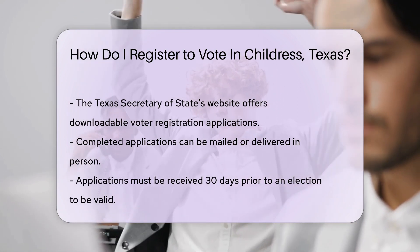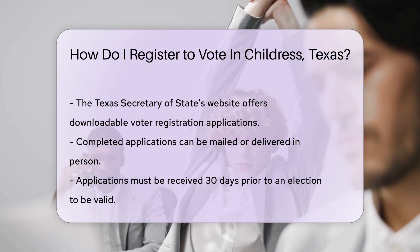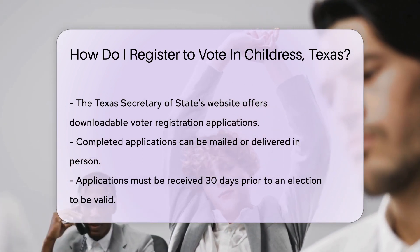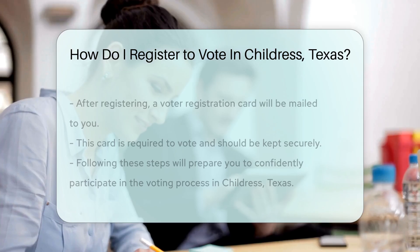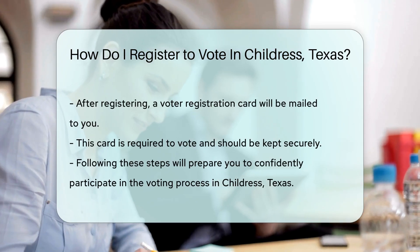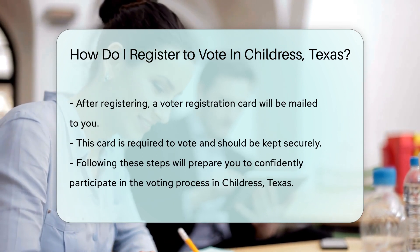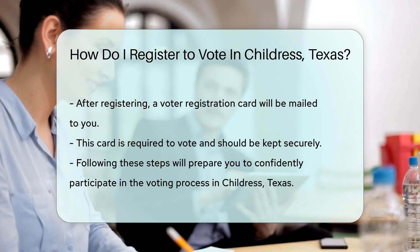Once you've filled out your application, just mail it back or drop it off in person. Remember, it has to be received — not just postmarked — 30 days before an election. So don't dilly-dally. After you've registered, you'll get a nifty voter registration card in the mail. Keep it safe — it's your ticket to making your voice heard at the polls.